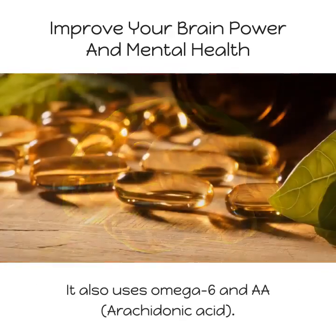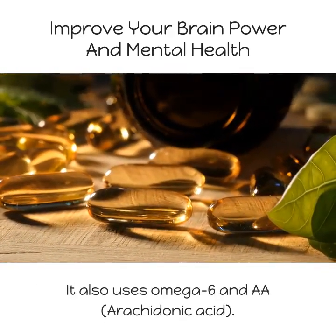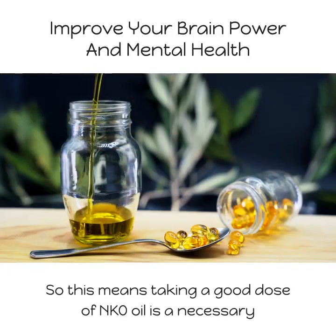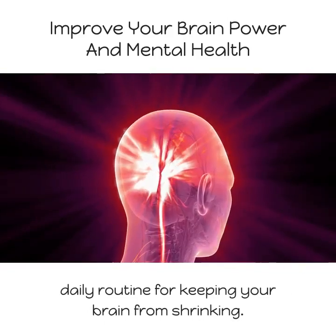To make your brain work like it should, your brain needs a good daily supply of essential fatty acid omega-3. It also uses omega-6 and arachidonic acid (AA). This means taking a good dose of NKO oil as a necessary daily routine for keeping your brain from shrinking.